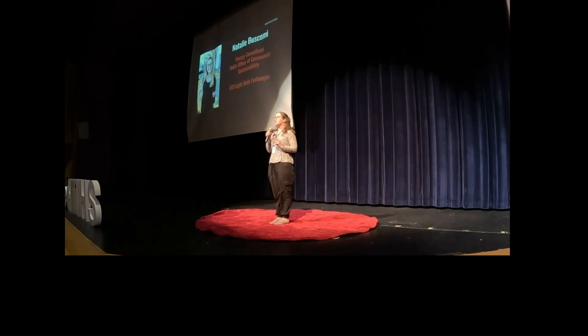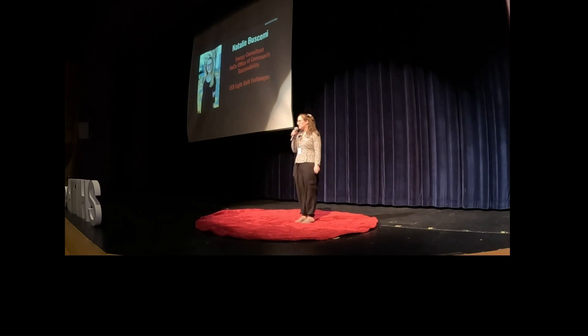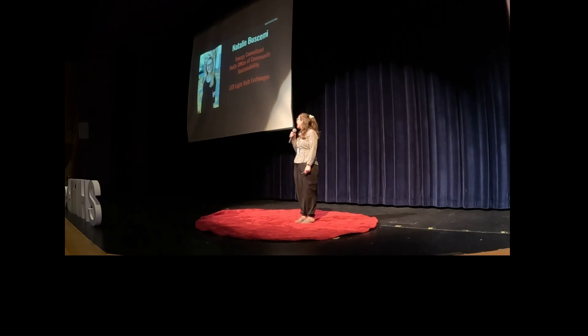Hello everyone. My name is Natalie Buscini. I am in Howard County's Office of Community Sustainability, and I am in the office as a Chesapeake Conservation Corps member. I work with the energy manager in their office. Her name is Leah Miller.